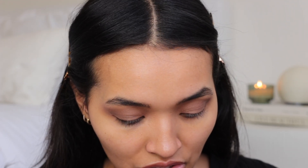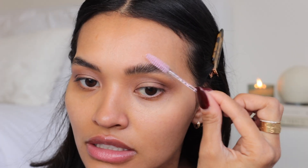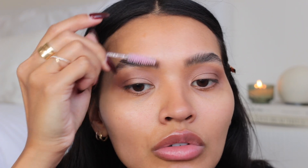I'm going to use the Anastasia Brow Freeze on a spoolie. I have a whole bag of disposable spoolies because they get so dirty and I don't want to wash them all the time. Also, I think it might be a really cool video idea to have a makeup artist do my makeup — you guys never get to see that. Let me know what you think!